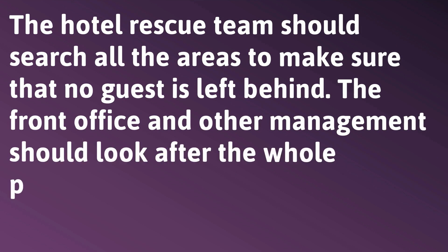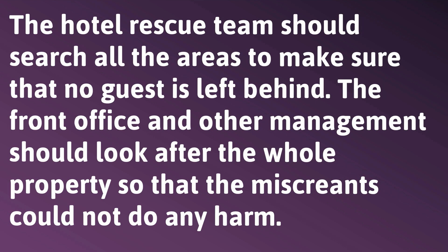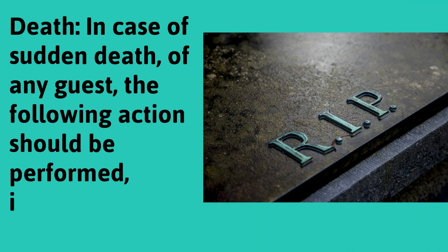The front office and other management should look after the whole property so that miscreants could not do any harm. In case of sudden death of any guest, the following action should be performed immediately.